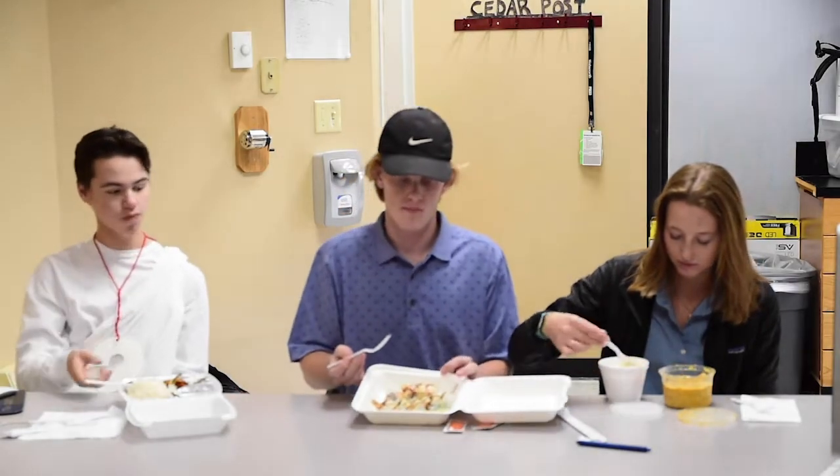We got some shrimp tempura, baked salmon shrimp sushi. I got some lava chicken with a hot rice. I got yellow curry — got some yellow curry.